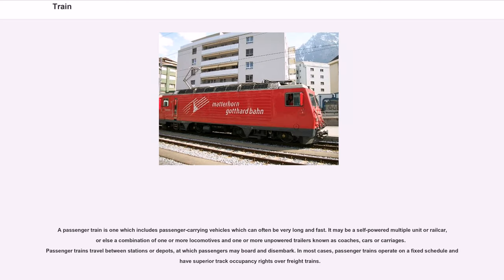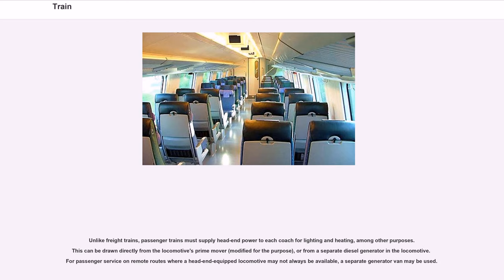A passenger train is one which includes passenger-carrying vehicles, which can often be very long and fast. It may be a self-powered multiple unit or railcar, or a combination of one or more locomotives and unpowered trailers known as coaches, cars or carriages. Passenger trains travel between stations or depots, at which passengers may board and disembark. In most cases, passenger trains operate on a fixed schedule and have superior track occupancy rights over freight trains. Passenger trains must supply head-end power to each coach for lighting and heating, drawn from the locomotive's prime mover or a separate diesel generator.